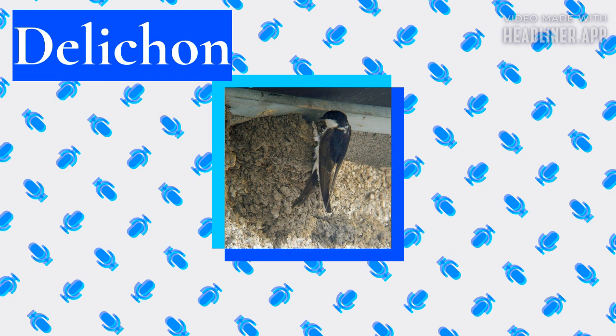Behavior. Breeding. The Delichon martins were originally cliff nesters, breeding in colonies situated under an overhang on a vertical cliff. However, the house martin now largely uses human structures, as does the Asian house martin to a lesser extent. The typical nest is a grass or feather-lined deep-closed mud bowl with a small opening at the top, but many Asian house martins leave the top of the nest open.